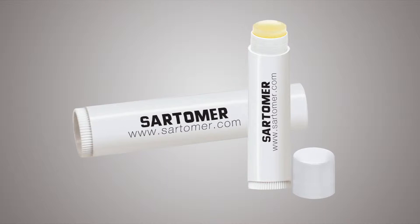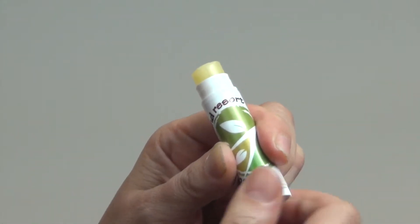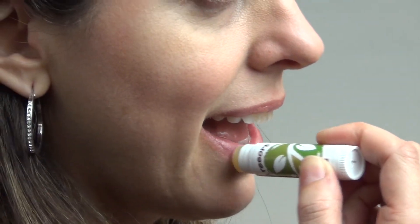Keep your company name on customers' lips with our personalized lip balm, loaded with SPF 23 and aloe vera. This lip balm will moisten and protect your lips from the elements of mother nature, now available in eight delicious flavors.